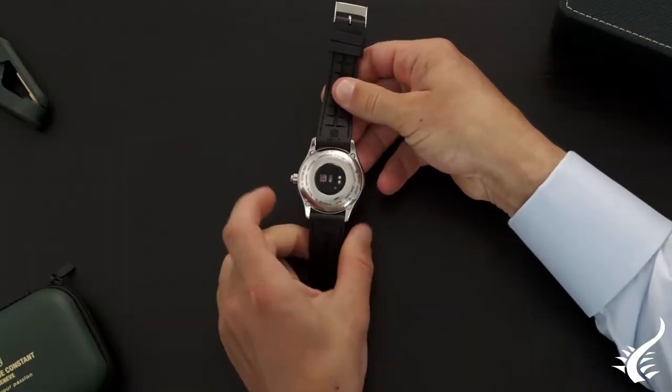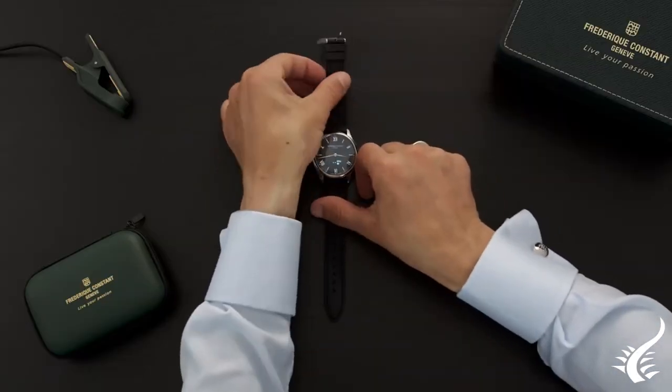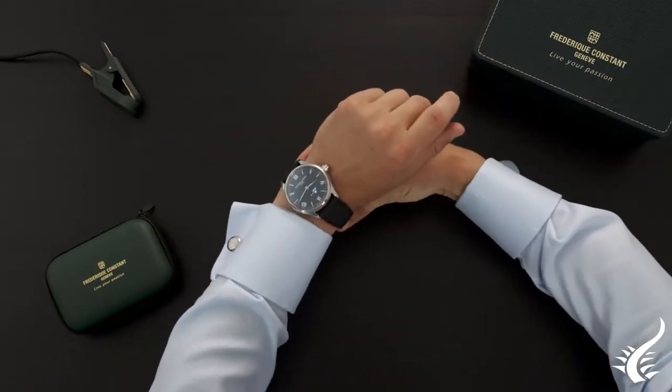Unlike previous models, this new model integrates a Philips wearable sensing sensor that can measure your heart rate directly from your wrist.